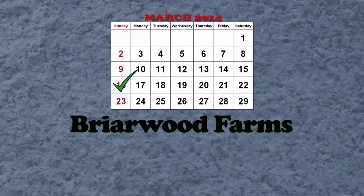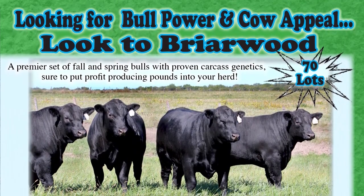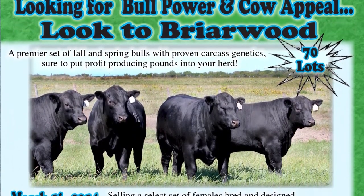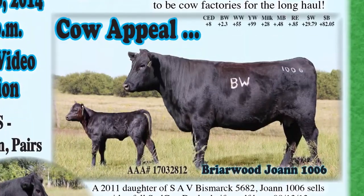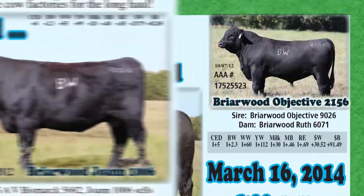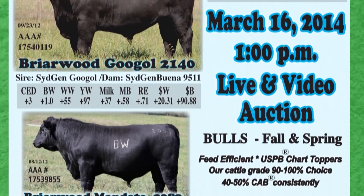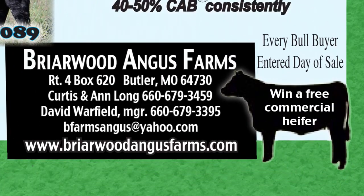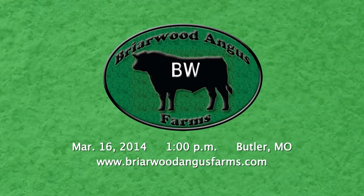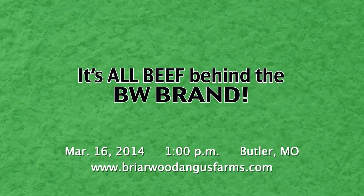Mark your calendars for the Briarwood Farms Bull and Female Sale on March 16th. 70 lots of premier fall and spring bulls with proven carcass genetics, sure to put profit in your herd, plus a select set of females bred for cow appeal and longevity. At Briarwood, we take pride in our personal service and back our cattle with proven data. Head to Butler, Missouri on March 16th, where every bull buyer is entered to win a commercial heifer. Visit BriarwoodFarms.com for more sale info. Remember, it's all beef behind the BW brand.